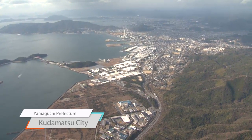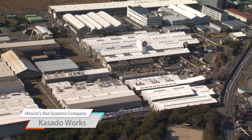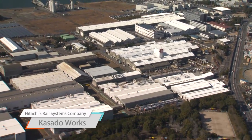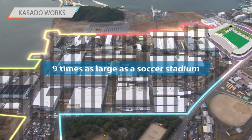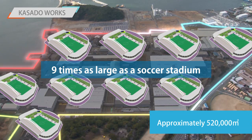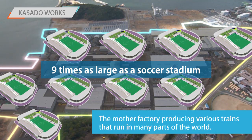If you've ever heard of this city, then you must be a true rail fan. This is where Hitachi mainly manufactures important parts for railways. Hitachi's rail systems company, Kasado Works, are all here. At nine times the size of a soccer stadium, this factory stretches an impressive 520,000 square meters. No wonder people call this the mother factory.